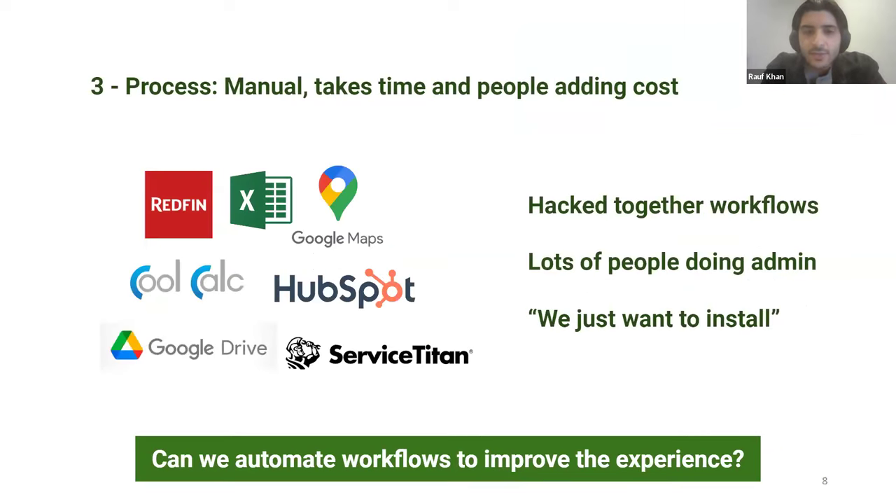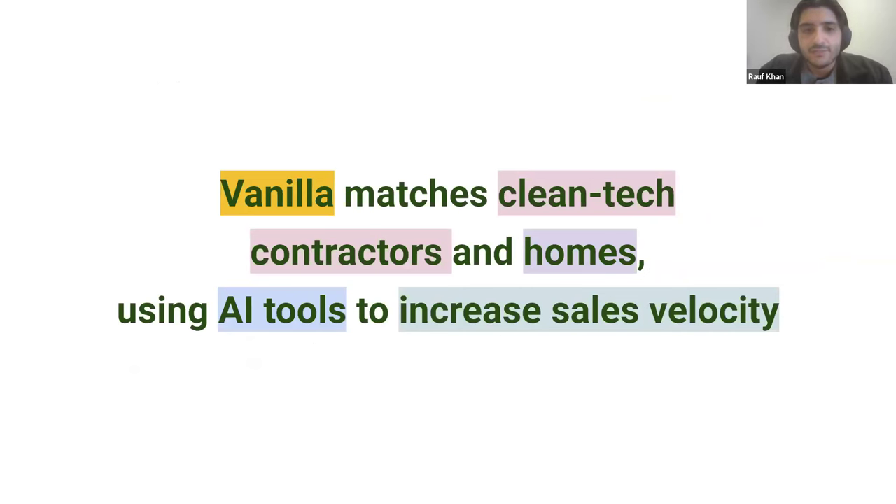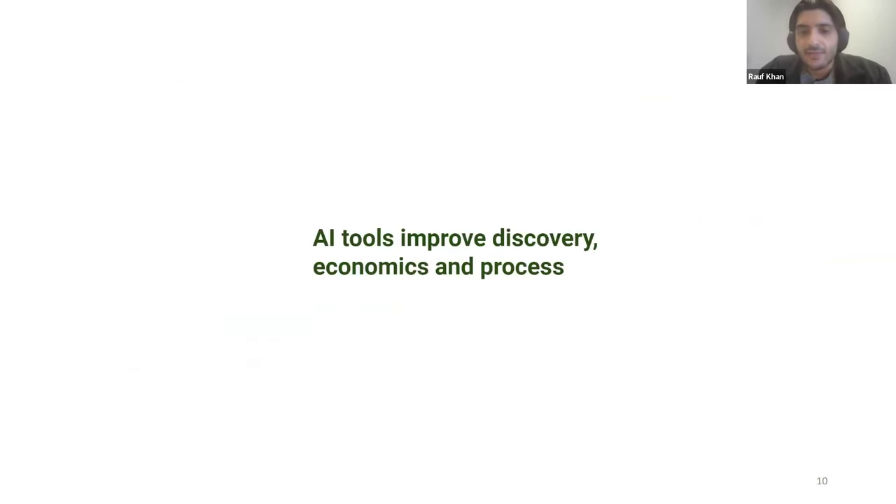Contractors describe their sense of home suitability for cleantech as intuition and a feeling — they do calculations to refine that and also do online research. If they get it wrong, or a homeowner insists on a heat pump they're unsuitable for and later becomes unhappy, that deal loses the contractor a lot of money. The third challenge is process — contractors do lots of manual admin work, like filing rebate applications. They hack together lots of different tools to evaluate customers, many of which don't give right answers. A consistent quote we've heard: 'We just want to install — we didn't sign up for paperwork.' And paperwork is not billable time. Our big bet is that AI can help throughout this product.